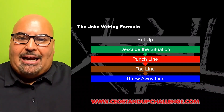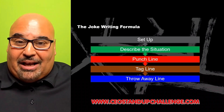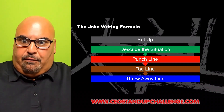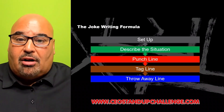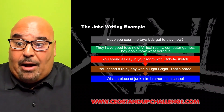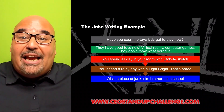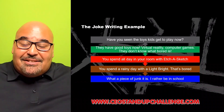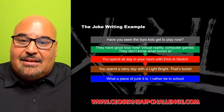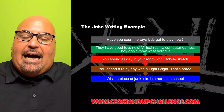The anatomy of joke writing can work for your campaigns, whether you're writing a joke or any form of communication — it's a very efficient and intentional way to create and construct material. With the toy joke, very simple: 'Have you seen the toys kids get to play with now? They've got good toys — virtual reality, computer games. They don't know what bored is. You spend all day in your room with the Magna Doodle: that's bored. What a piece of junk this is! I'd rather be in school.' Using the act-outs to elevate and enhance, but the joke has to be solid on its own.